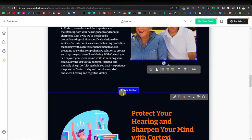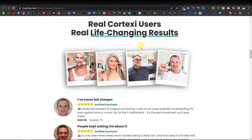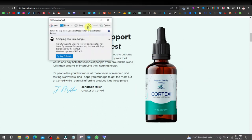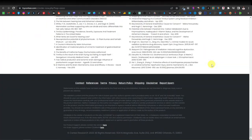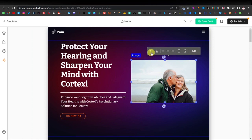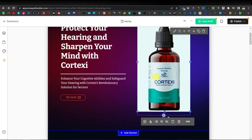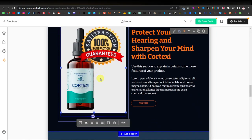Now an important thing is to place images of the product itself rather than random images. Come back to the product page and use a snipping tool to save the product image — I'm going to grab the one with the 100% guarantee badge. Come back to the website, go to Upload, select the image from your computer, and there we go — we have our product image. I'll also replace the second image the same way.